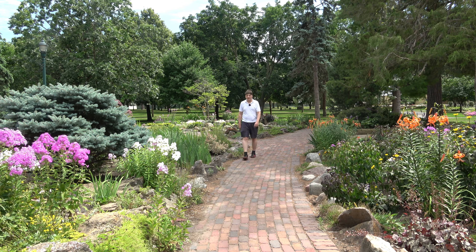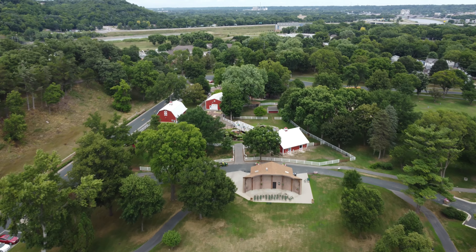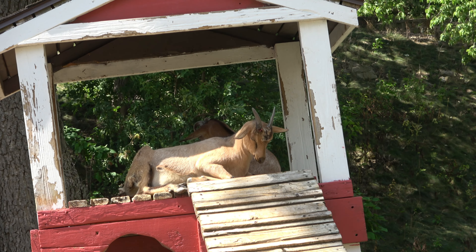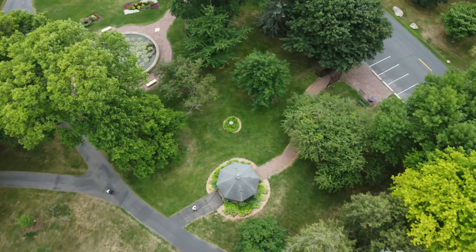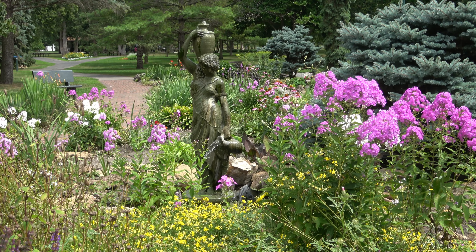The biggest city park in Mankato is this one called Sibley Park. This 100-acre park was established in 1887. The best thing about Sibley Park is that it has a petting zoo.